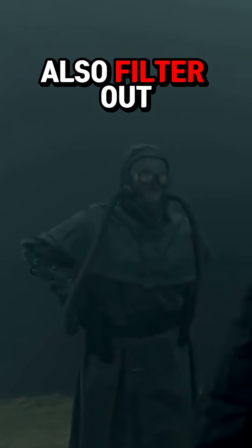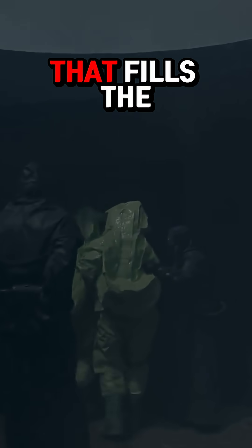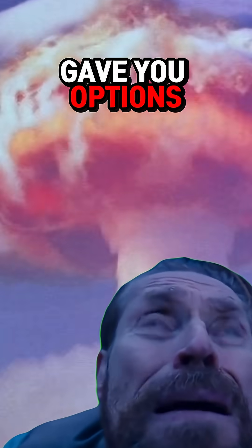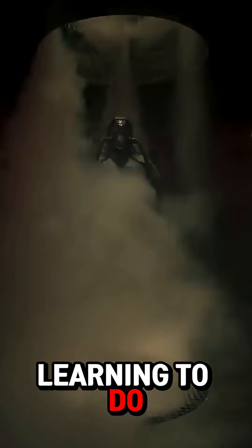Their respirators would also filter out particles from the air, unlike the limited oxygen supply that fills the lighter suits. It turns out the costume department did their research. So next time the world ends, at least AHS gave you options. The set designers, though, have some learning to do — this spray wouldn't do shit. See you next time.